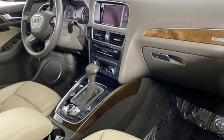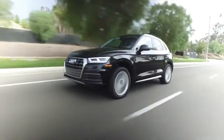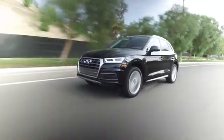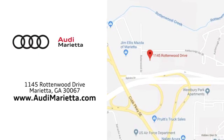You need to drive it to believe it. See it for yourself today. At Audi Marietta, we prove every day that buying a car can be an enjoyable experience. We're conveniently located on Rottenwood Drive in Marietta, Georgia.